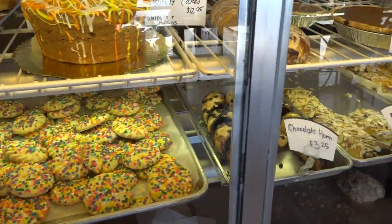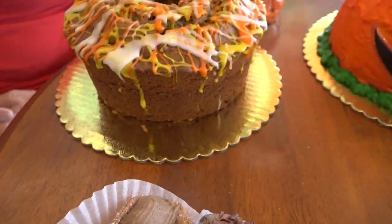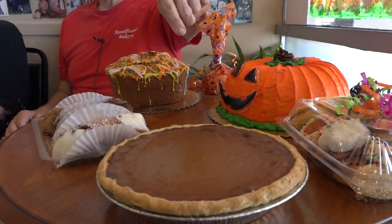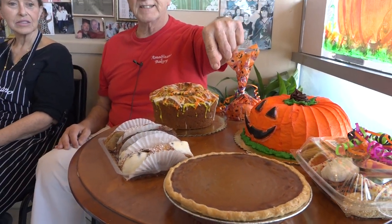Right now we have everything getting ready for Halloween. We've got our pumpkin bun cake, our marble pumpkin cake, and a little goodie bag — a lot of times people get them for the teachers at school. Little pumpkin cookies, a variety of cookies, and of course our pumpkin pie, which is really big for Thanksgiving and Christmas.